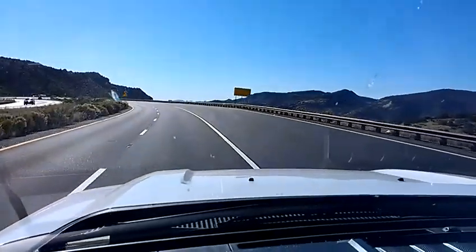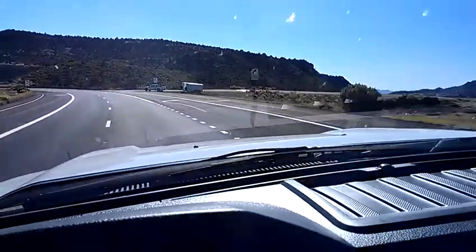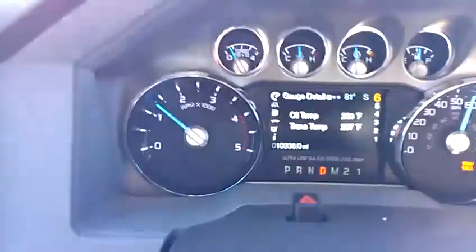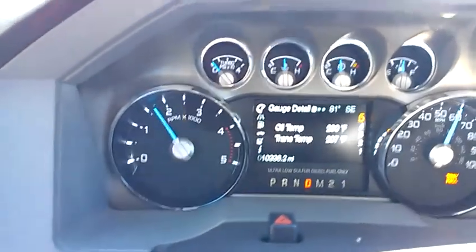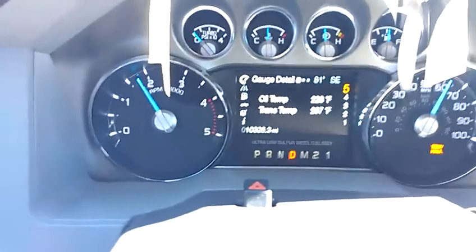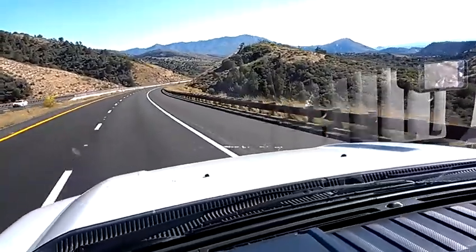Now we're starting to go downhill again. It keeps wanting sixth gear, so I'll go ahead and lock it out. We'll manually shift it to fourth — it'll probably be about right for this hill. We'll probably drop down 1,000 or 1,500 feet over the next couple of miles.